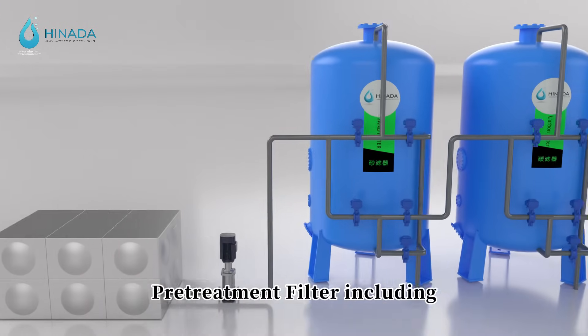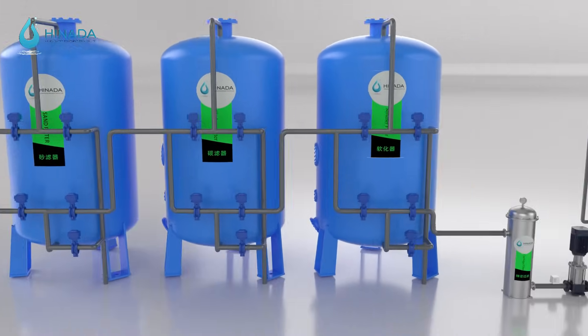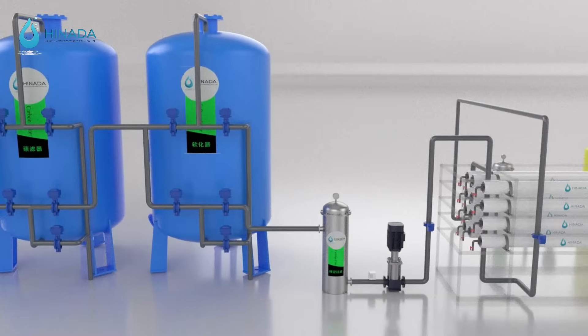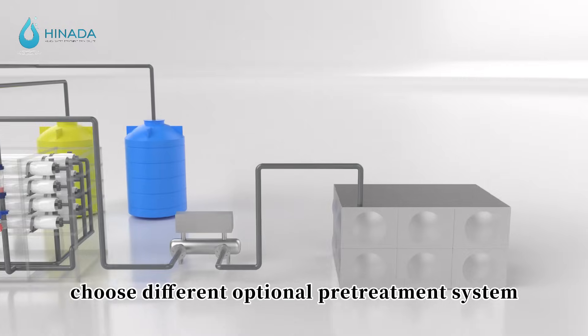Pre-treatment filters include multimedia filter, activated carbon filter, softener filter, and cartridge filter. Depending on input water quality, different optional pre-treatment systems are selected.